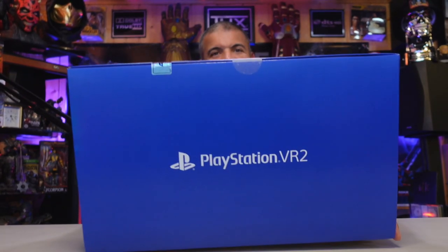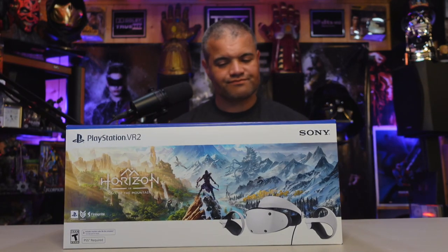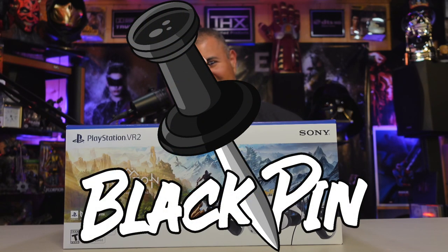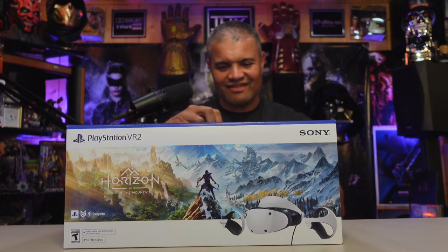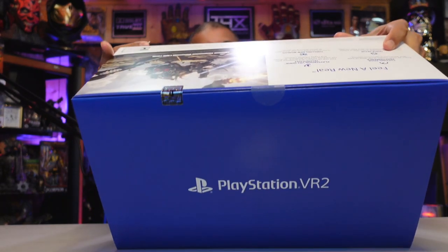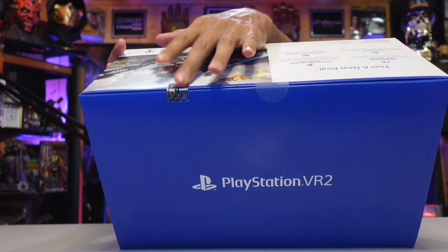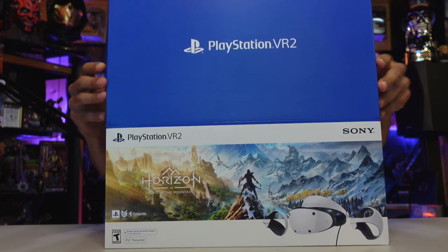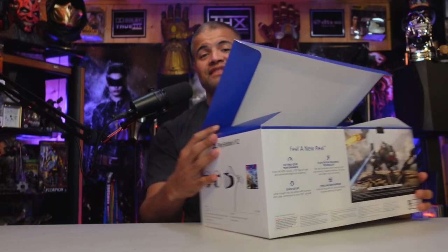Just an awesome box — just like the PS5's box, this is great. All right, you know what time it is — black pin! Got to break the seal. There are two stickers up here, standard stuff, and the official PlayStation sticker right there.